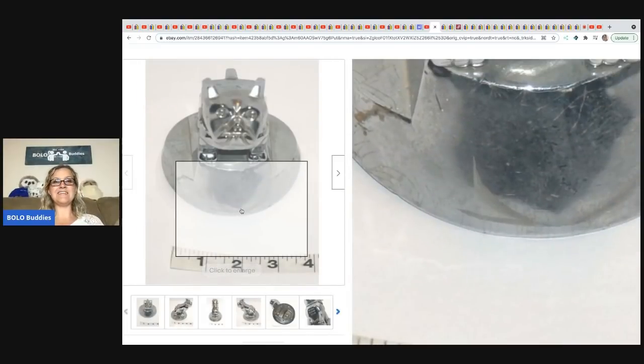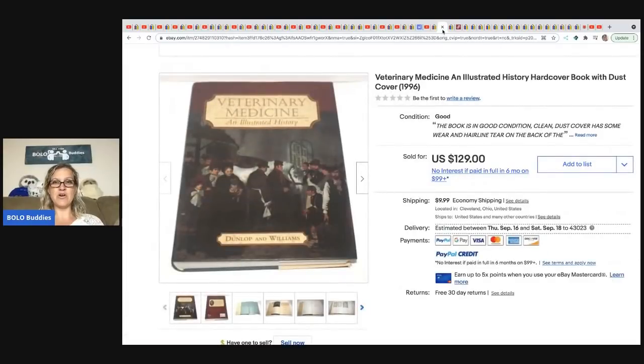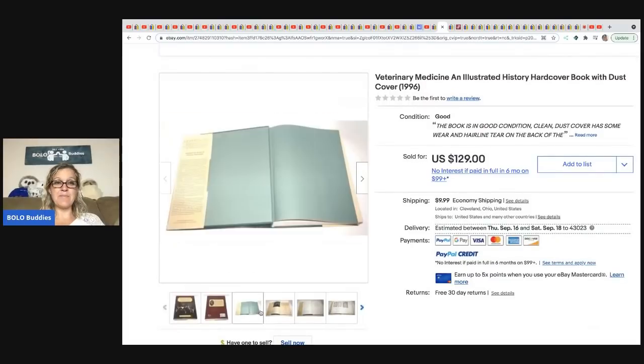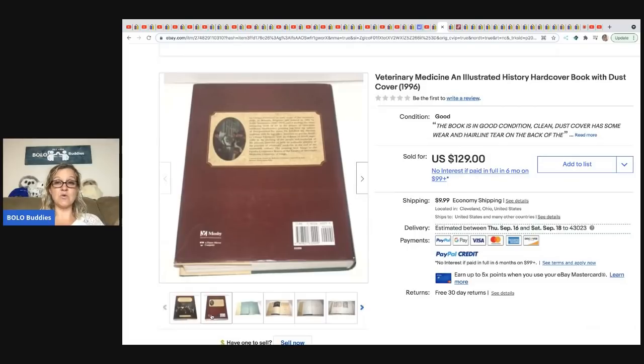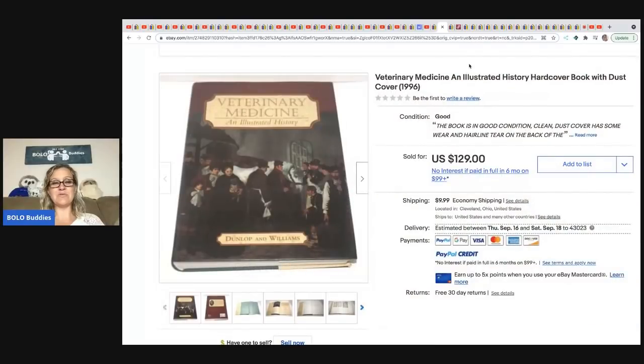It is time for the speed round! We are going to go through each reseller's items quickly. First up, from Anytime Picker: a veterinary medicine illustrated history hardcover book with dust cover. He picked it up at the Goodwill for $2.99 and sold it for $129. Don't sleep on books — they can be big money. It's just a matter of taking the time to look up titles or scan barcodes.